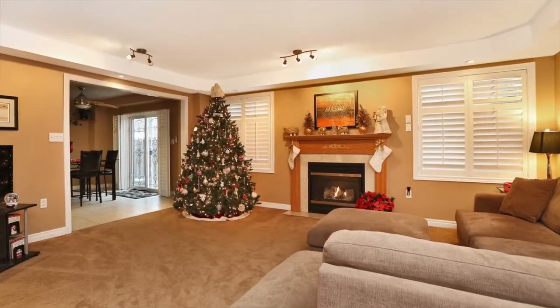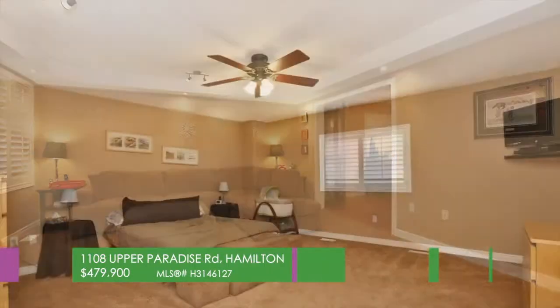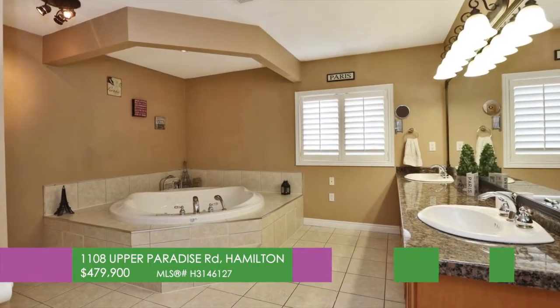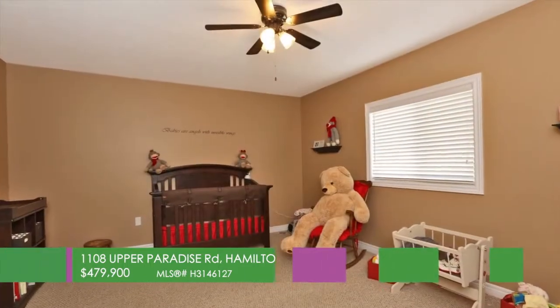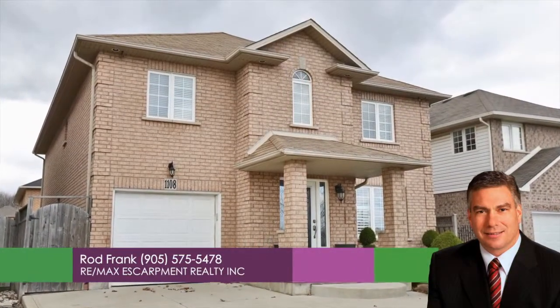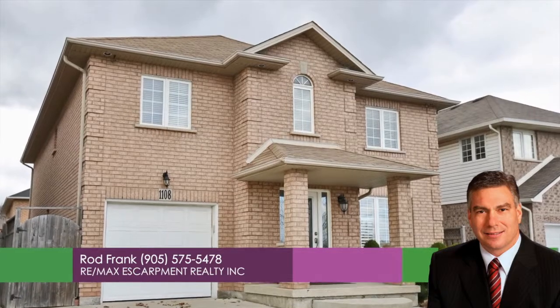The large main floor family room has a cozy fireplace, great for warming up on these cold nights. The second floor boasts large bedrooms and a master bedroom with five-piece en-suite fit for a queen. Upgrades galore — you don't want to miss this home. For more information, call Rod Frank, REMAX Escarpment at 905-575-5478.